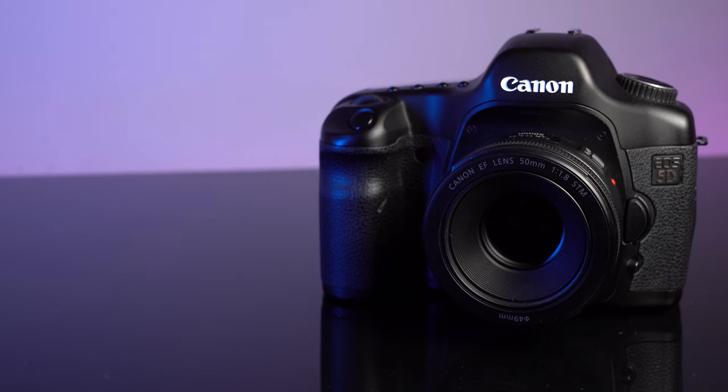Things change all the time in the used department — things come in and out all the time, so there's no guarantee these exact setups are always going to be there. But they're a pretty standard, decent, good-value setup, so there's always going to be something similar. The first setup is a Canon setup.